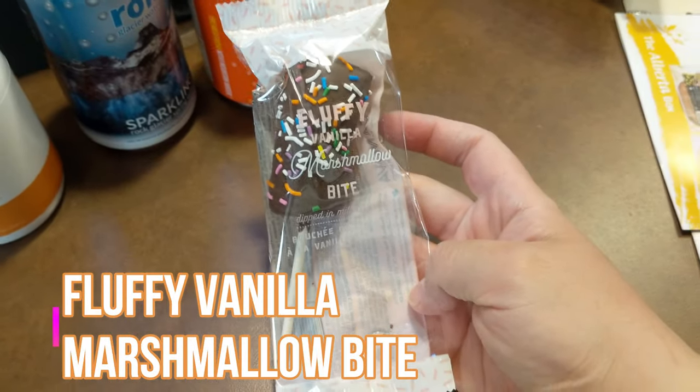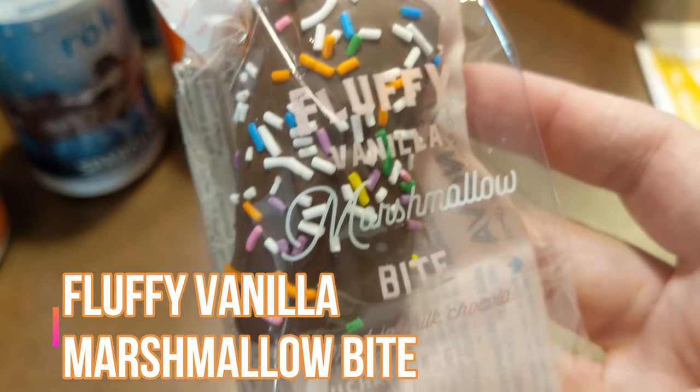Better than the fake wagon wheel! This is the cutest little thing - it's called a Fluffy Vanilla Marshmallow Bite, dipped in milk chocolate, on a stick with sprinkles. It's marshmallow covered in chocolate - it's what you'd expect. The marshmallow is really nice, nice and chewy and fresh, not hard at all. It's very sweet.